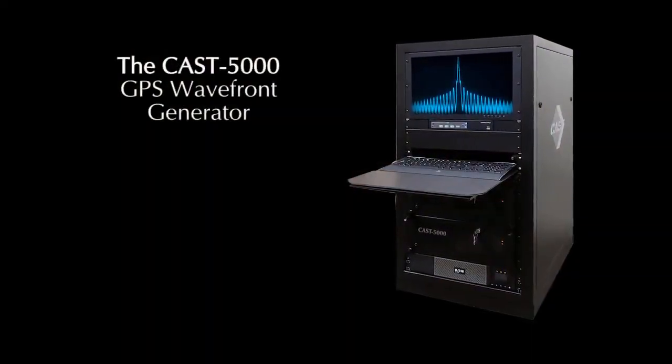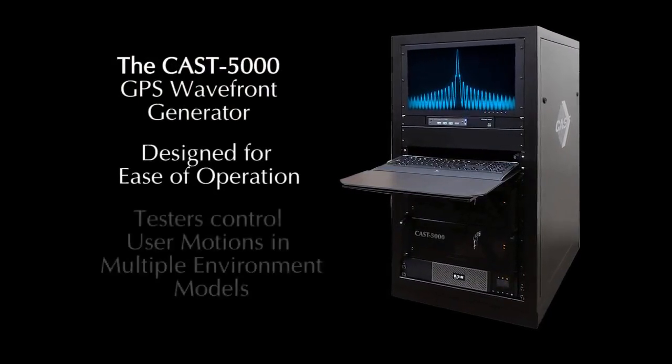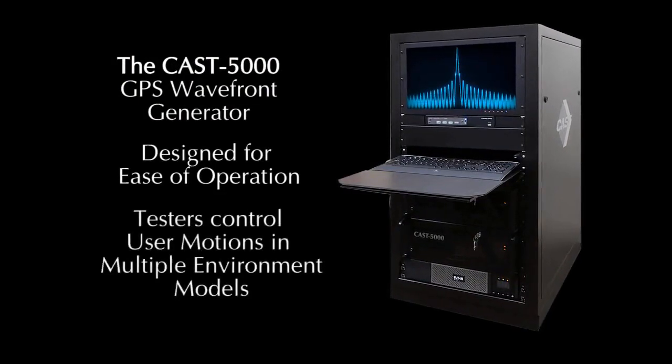You can simulate any time or location of your choosing. The control of the Cast 5000 is designed for ease of operation, allowing testers to control the user motions in a variety of environmental models.